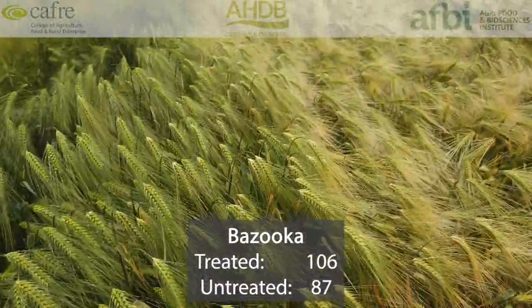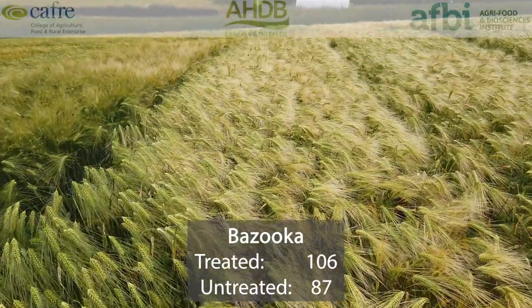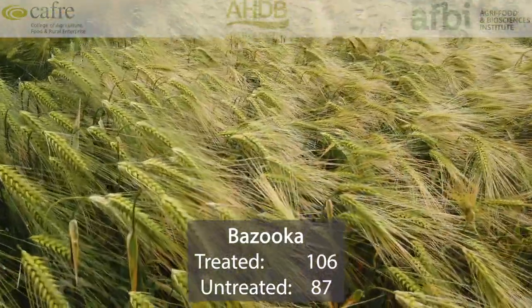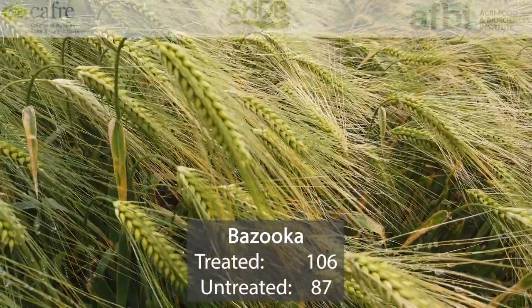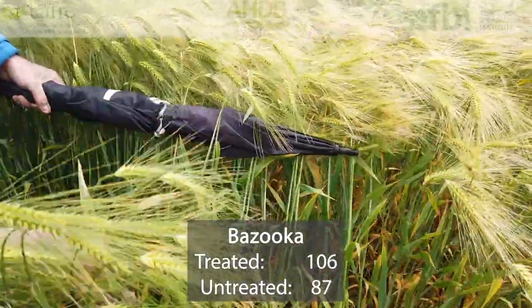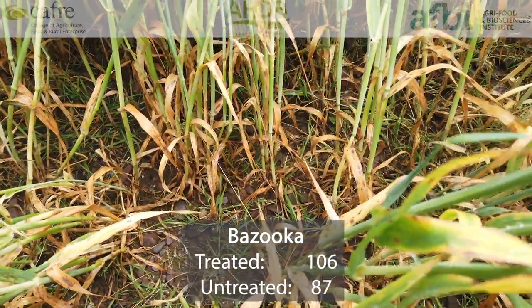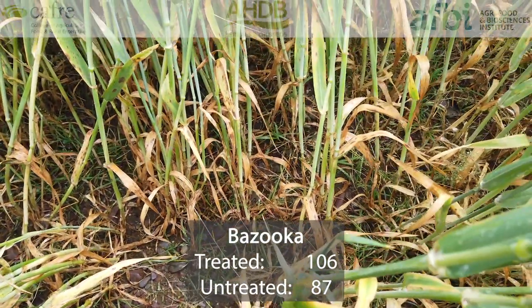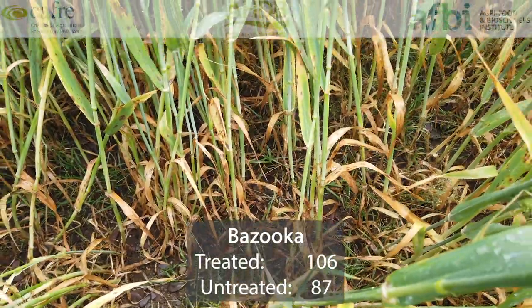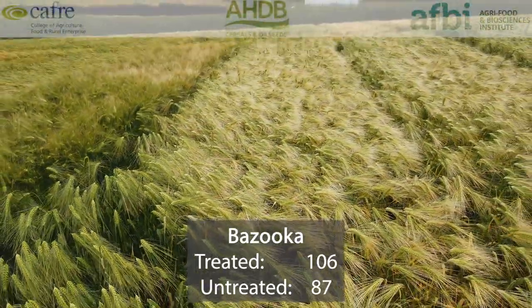Bazooka is the first of our six-row hybrids we're going to look at. It came along at the same time as Belfry, and both have been recommended since 2016. This variety yields 106% of treated controls with an untreated yield of 87% — typical of the six-rows and hybrids in exhibiting very good untreated yields. In terms of specific weight, it's good at 68.9. More recently, in the last few years, the hybrids and six-rows have had better specific weight compared to in the past. So it's a good option for anyone looking for an early yielding, high-performing variety.